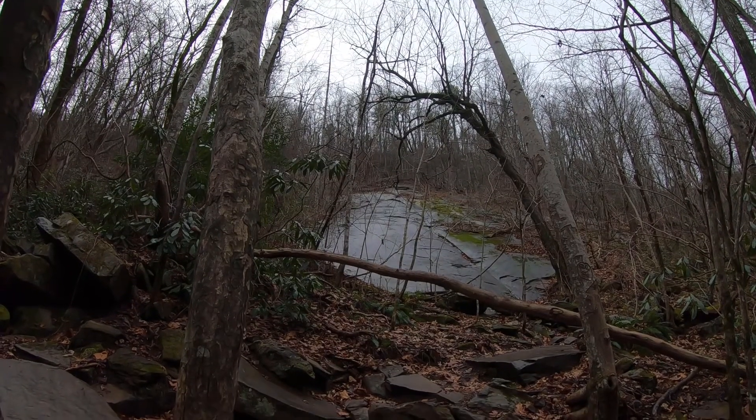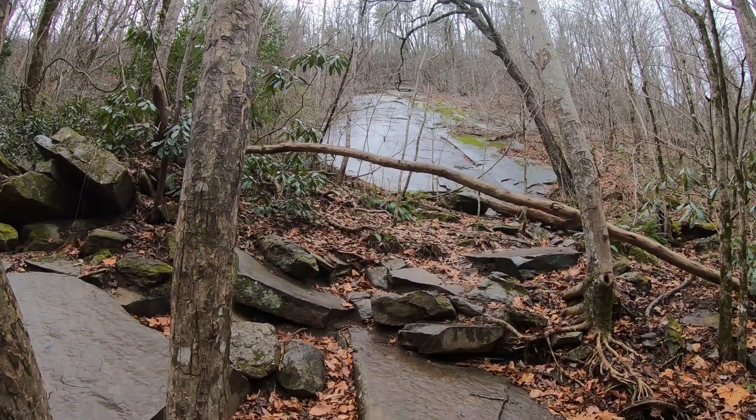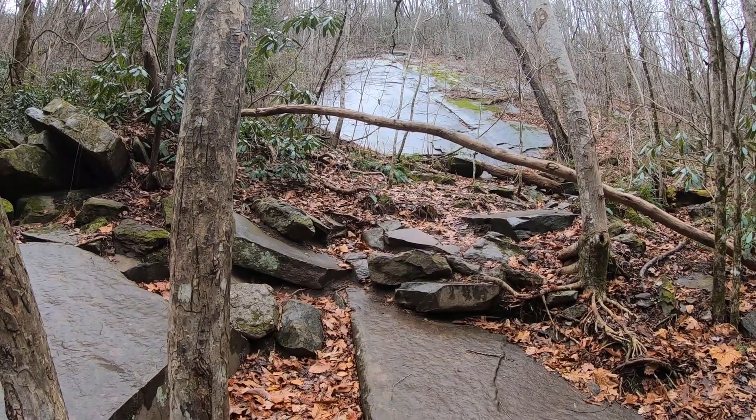I've come to a pretty incredible rock face here along the trail. It's probably at least 50 feet high.